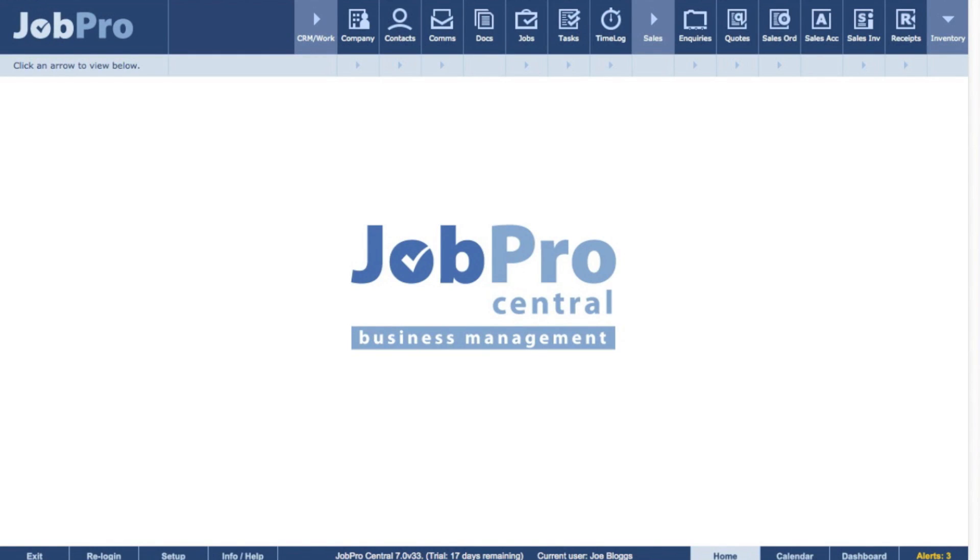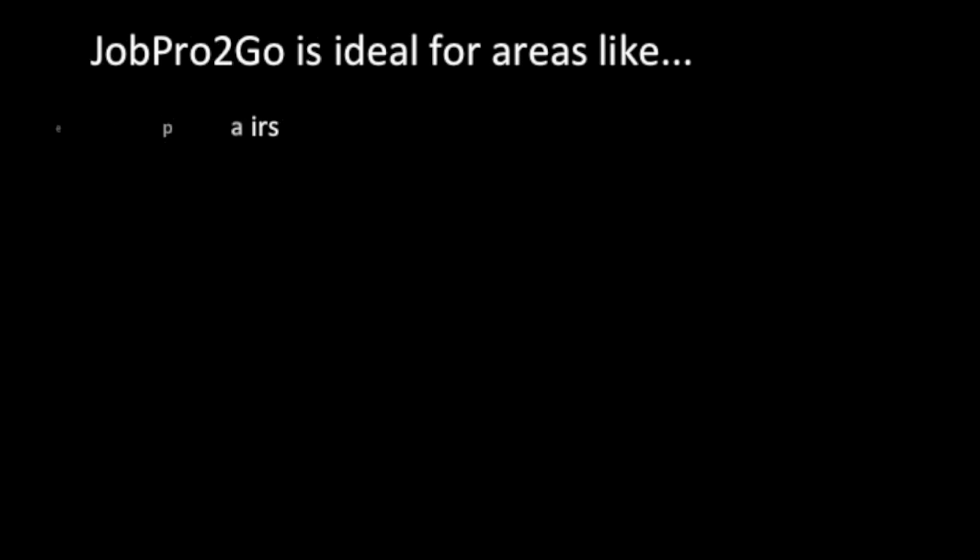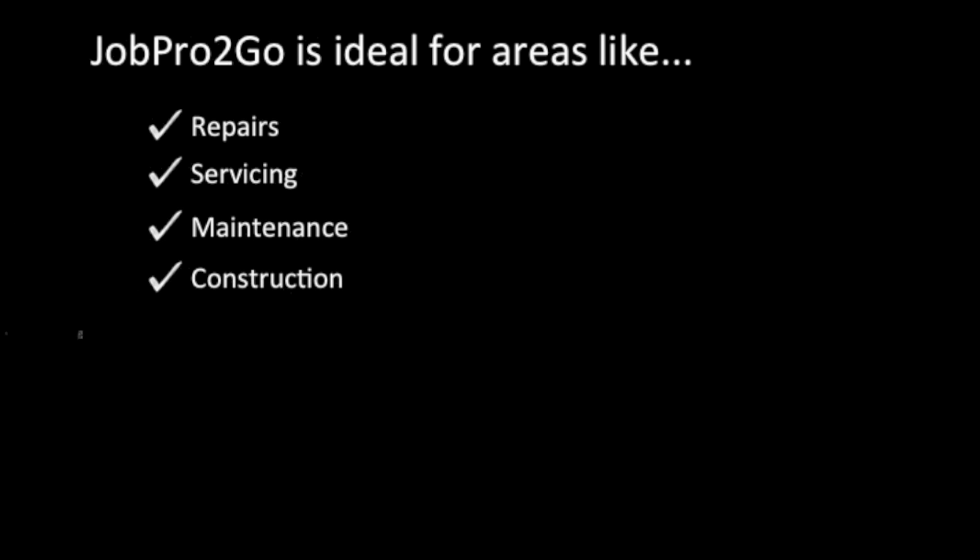Hi, this is Stuart Grimes here from JobPro Central. I'm going to give you a quick overview of what's possible with FileMaker 12, FileMaker Go and JobPro Central. This video focuses on our mobile app JobPro2Go, which is ideal for repairs, servicing, maintenance, construction, shipping, meetings, engineers and contractors.